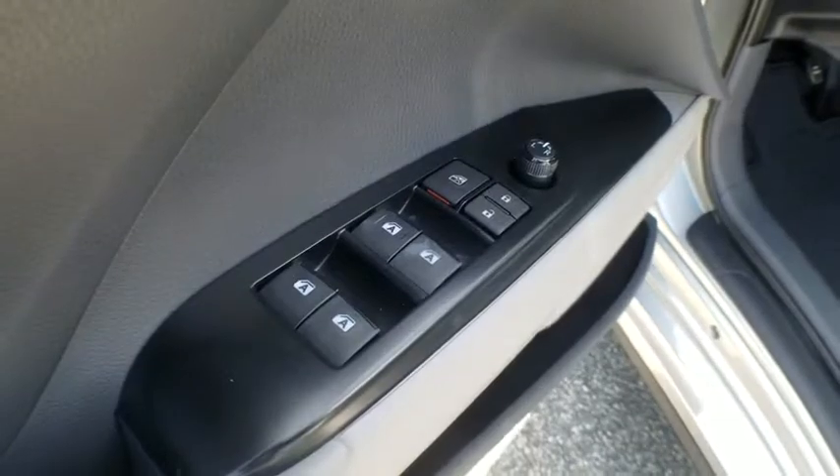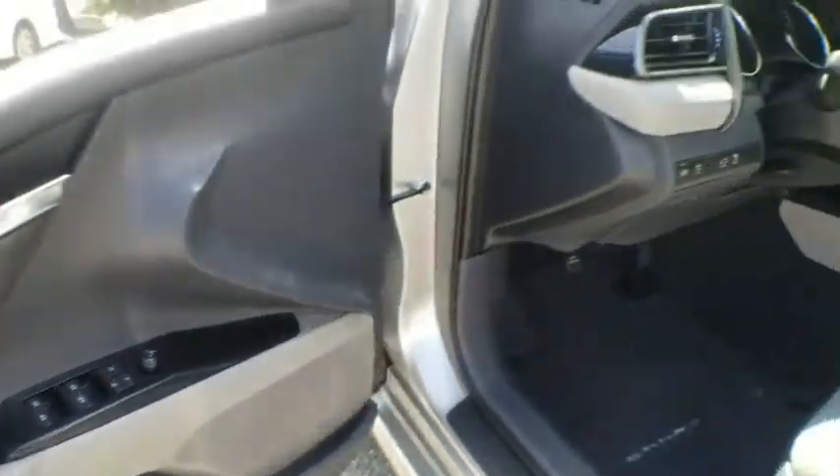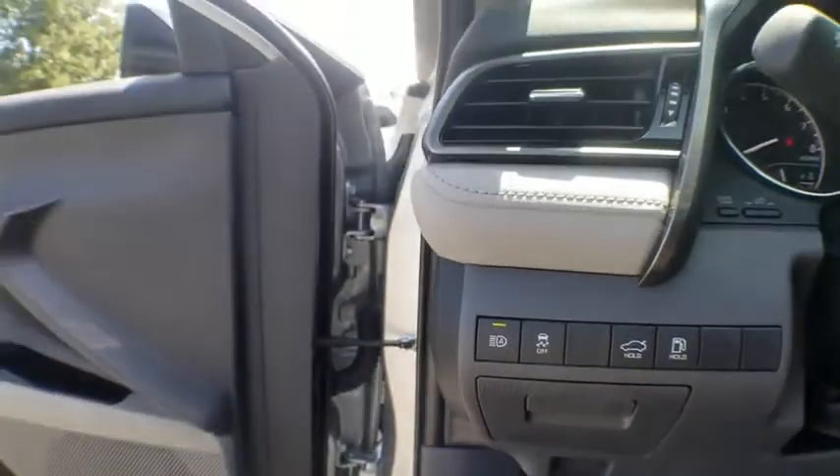Power driver seat. Front bucket seat. Front reading lamp. Tilt steering wheel. Driver vanity mirror. Your new ride is just a phone call away.